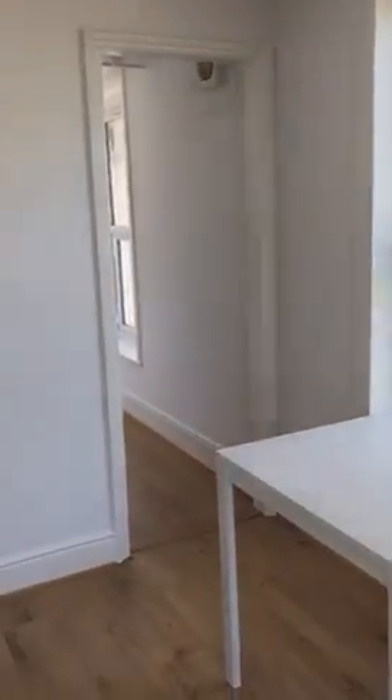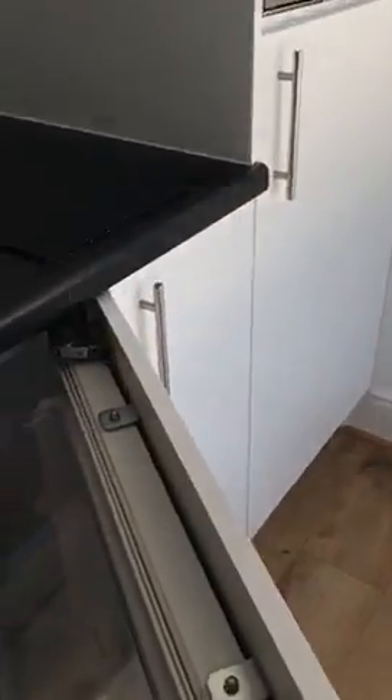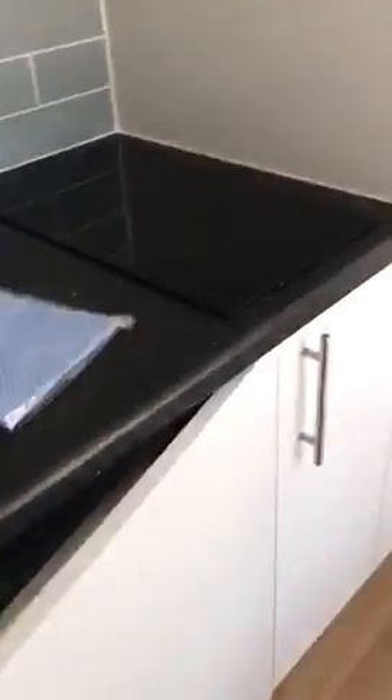Going through to the kitchen, you've got a washing machine as you come in, an integrated fridge just here, and an oven.